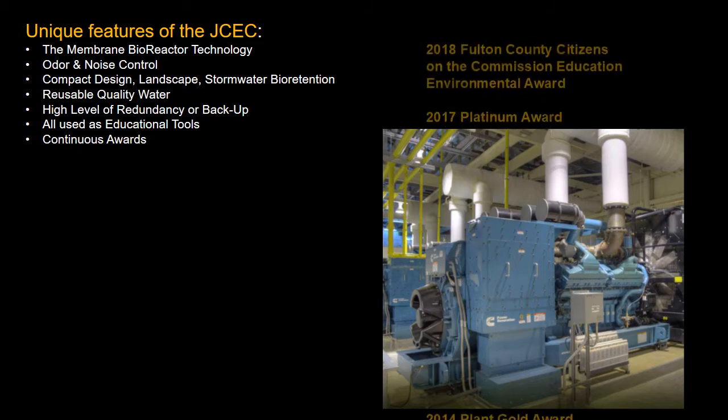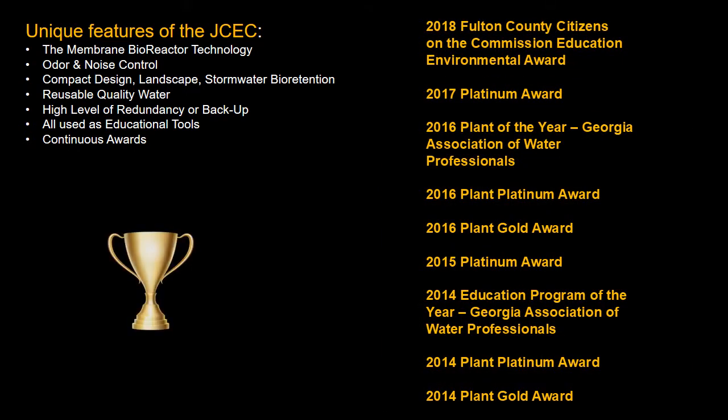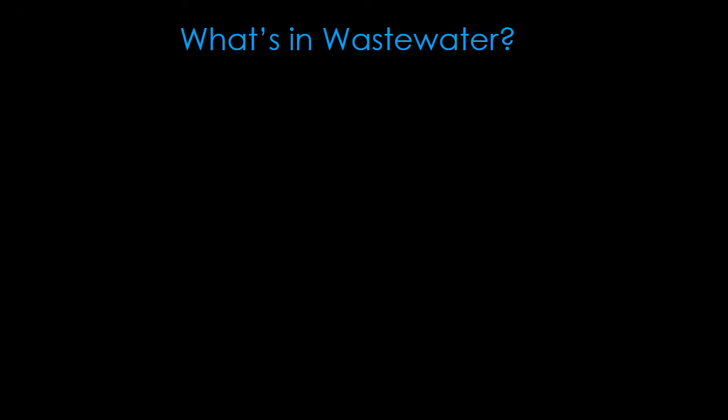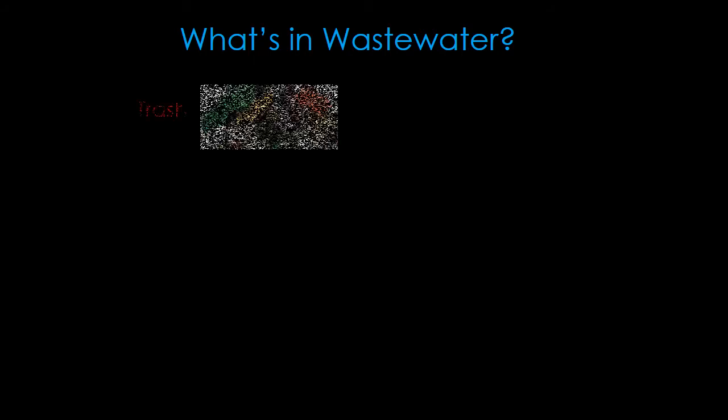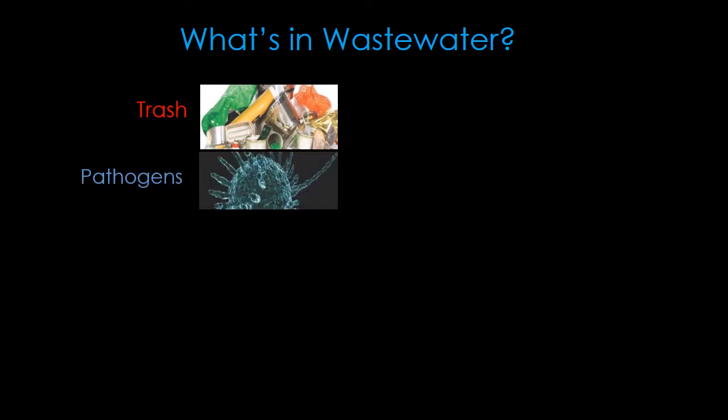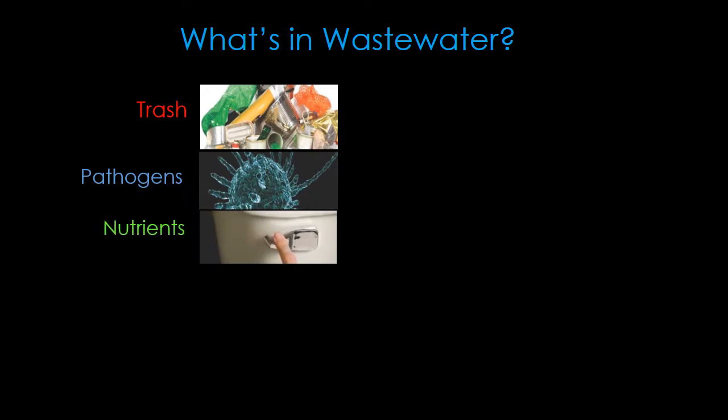All these features are used as educational tools, and JCEC continually wins awards for design, performance, and educational programs. Now that you know a little bit about this campus, let's see what's in the incoming wastewater, or used water, when it comes here to get treated. It includes things like trash, plastic, bits of wood, and cigarette butts. It also contains pathogens from human waste, which includes bacteria and viruses. The nutrients in the waste include phosphorus, nitrogen, and ammonia associated with human, industrial, and food waste.